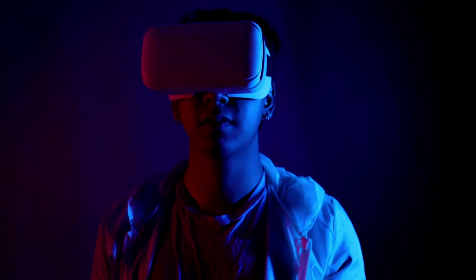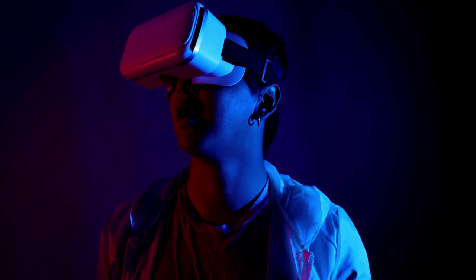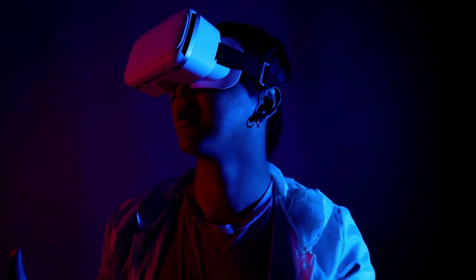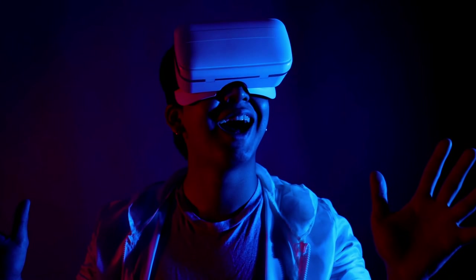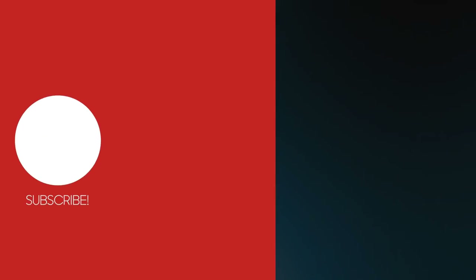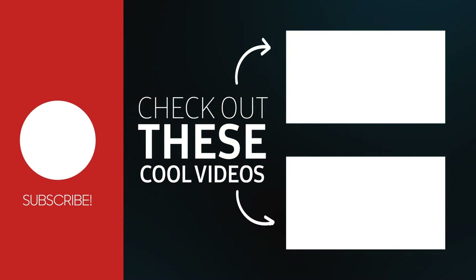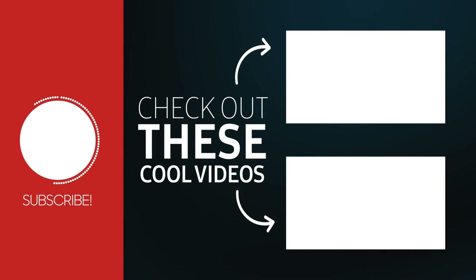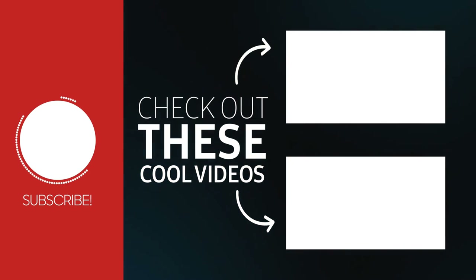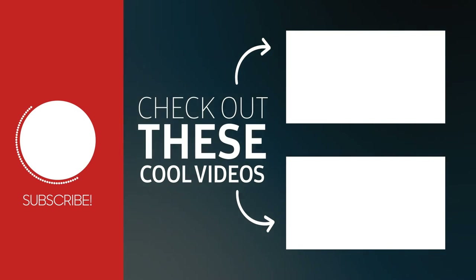Whatever money you spend on the Quest 2 is going to be worth it. Are you thinking about buying the Oculus Quest 2, or have you already purchased it? Drop your answers in the comments section below. That's it for today, but we'll be back soon with more such videos. Subscribe to our channel and press the bell icon to always get updates. If you liked today's content, remember to press the thumbs up and share button. Take care, and thanks for watching.